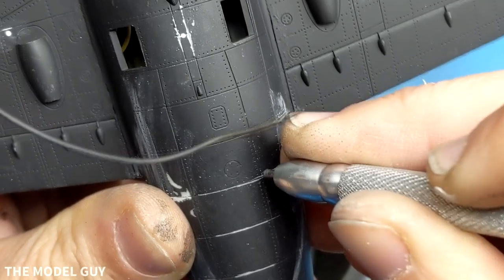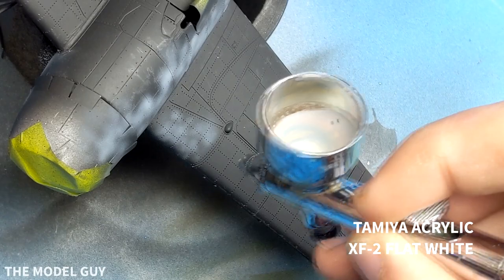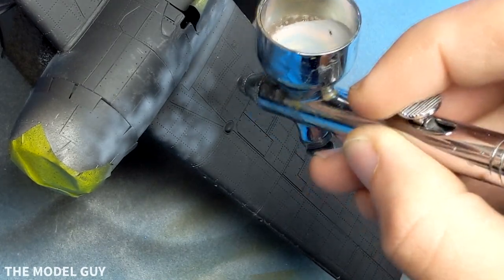With all the panel lines that got nuked during cleanup, it was quite a chore to come back and re-rivet everything by hand, as these rivets don't follow a standard pattern that you can just use a Rosie the Riveter tool for. So I actually had to come in with a scribe tool and do each one individually.